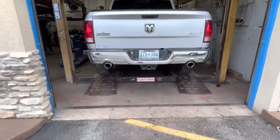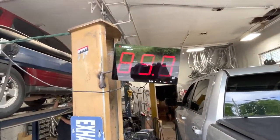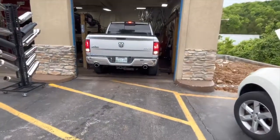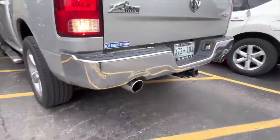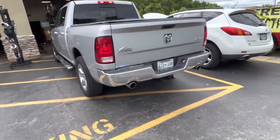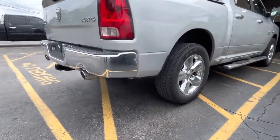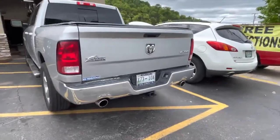That sounds really nice. Sound decibels — 104. That's not bad. It's got a nice idle to it too. Black Widow Venom Race muffler — what do you guys think? Let us know. I'll let you guys hear it on the inside.